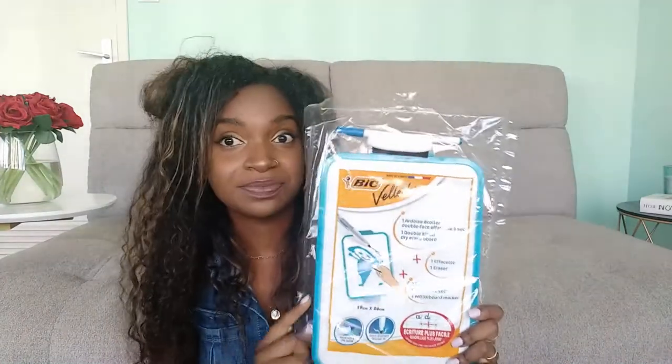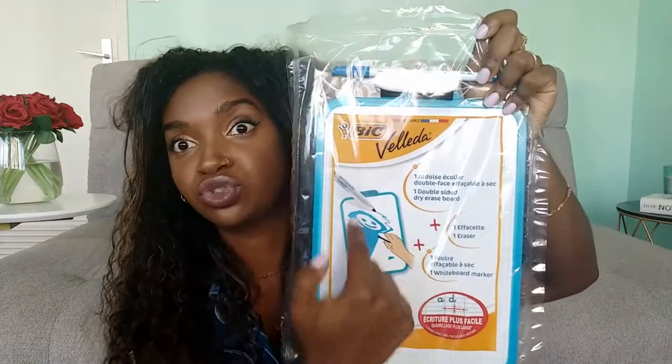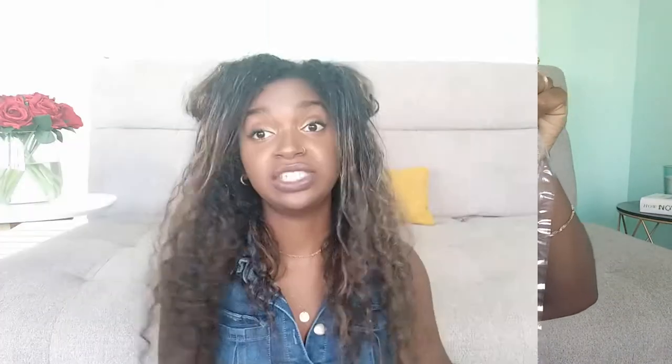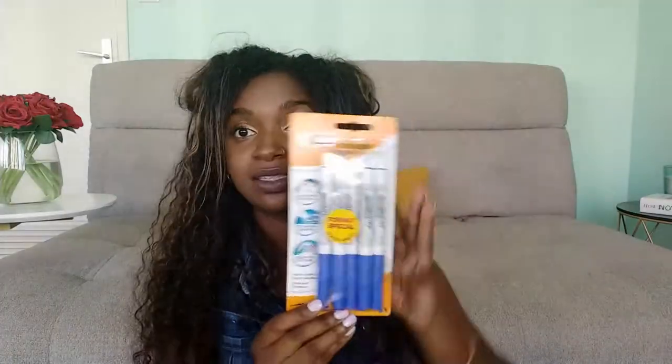I got this little Veleda board, which is from BIC. It has a little blue pen that you can draw and erase easily. They asked for five blue Veleda pens — this board comes with blue pens that you can erase easily. These extra pens are also the same brand BIC, because they ask for a good brand. Sometimes the cheap brand dries out and doesn't last that long, so I just listen to the teacher.